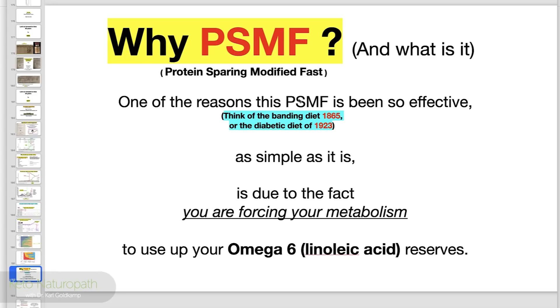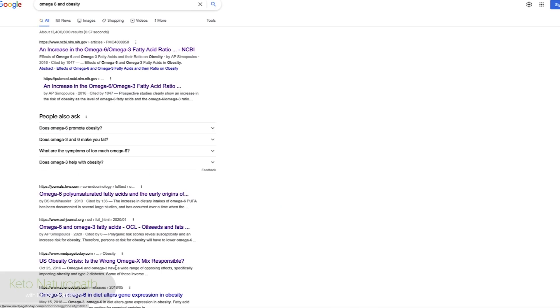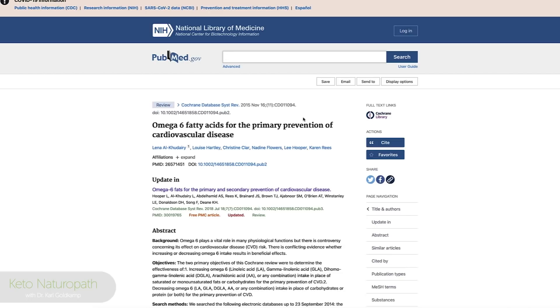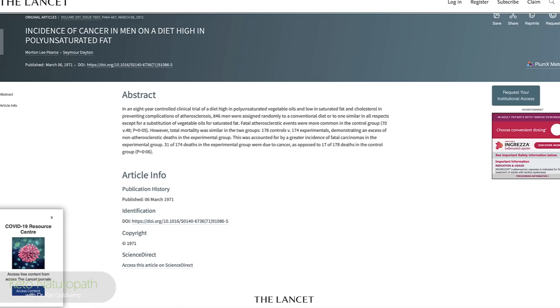There's plenty of research out here. I'm just going to read the titles. 'Omega-3 fatty acid and metabolic syndrome: effects and emerging mechanisms of action' — that's back in 2011. Search 'omega-6 and obesity' and see what comes up. 'Omega-6 and omega-3 fatty acids in the genetics of obesity.' 'Importance of balance of omega-6 and omega-3 in the prevention of obesity.' 'Omega-6 fatty acids for the primary prevention of cardiovascular disease.' 'Omega-6 polyunsaturated fatty acids in the early origins of obesity.' 'Incidence of cancer in men on a diet high in polyunsaturated fats.'